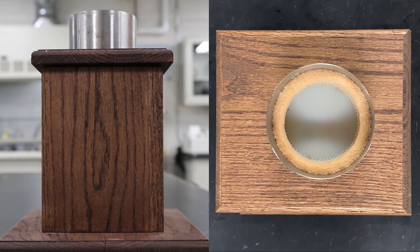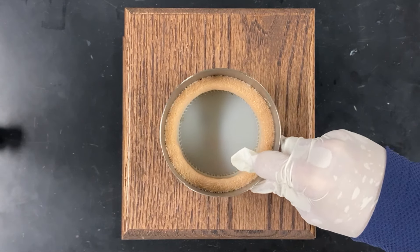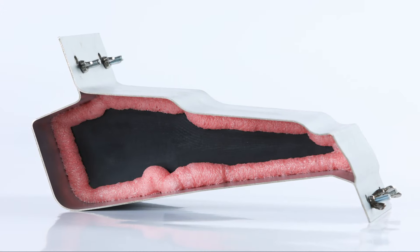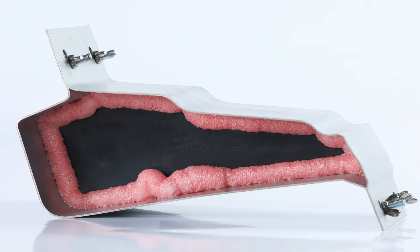Do you notice the difference? The amount of sound that is able to travel through this open cavity is drastically improved with the addition of a Seca baffle part. The noise being suppressed is very similar to airborne noise that can sometimes enter your vehicle.